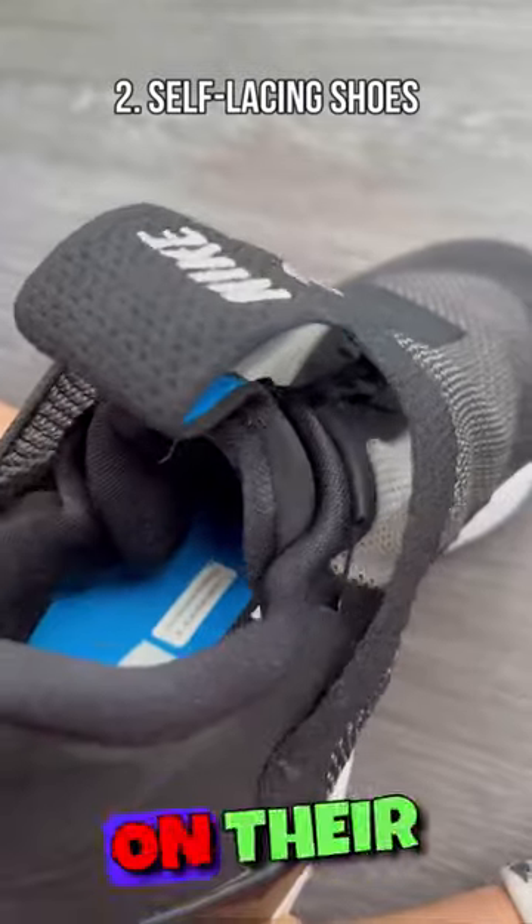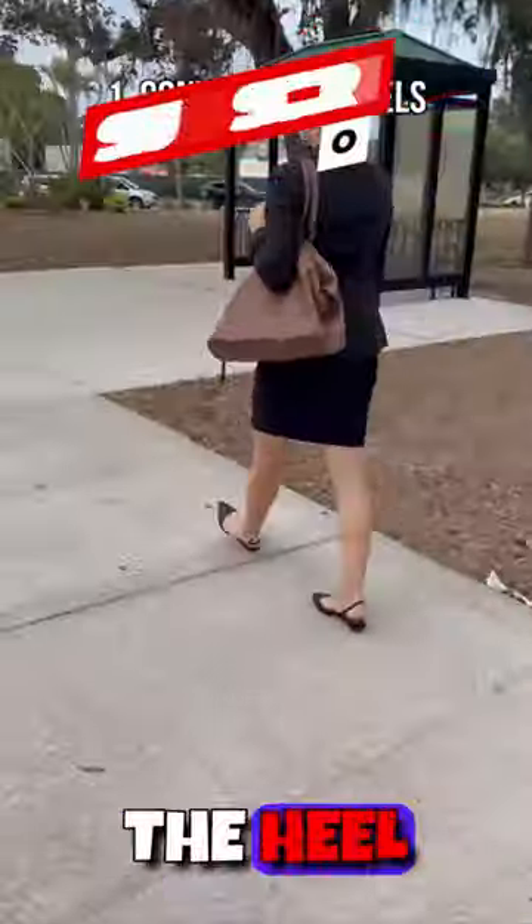Nike shoes that completely lace up on their own. And these high heels convert into a flat by hiding the heel underneath.